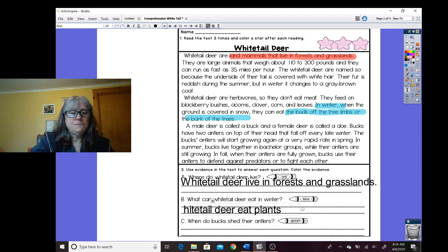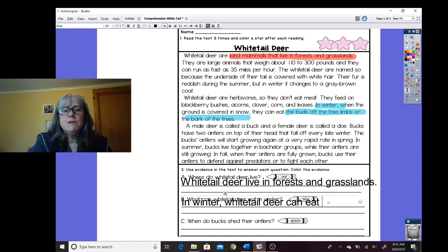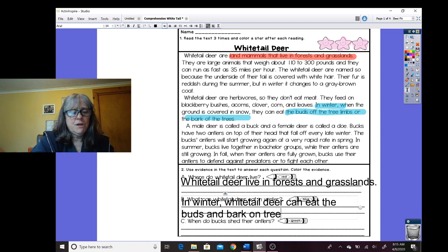So I'm going to say: in winter, white-tailed deer can eat... And again, I want to put this in my words instead of exactly what the author says. So in winter, white-tailed deer can eat the buds and bark of the trees. Because it means the same thing but it's my words instead of just stealing the author's words.